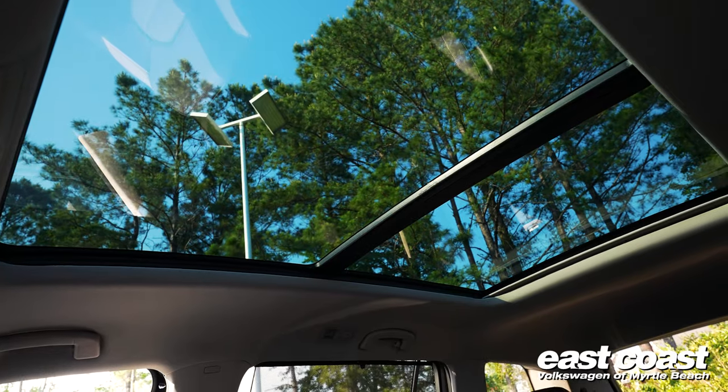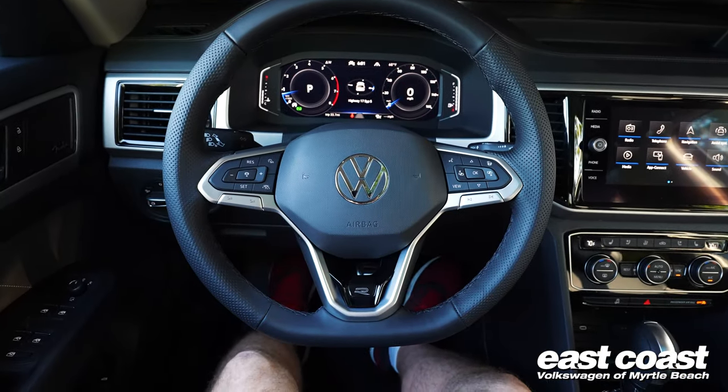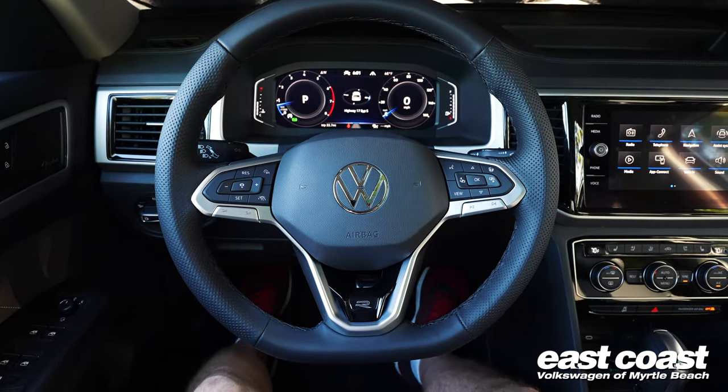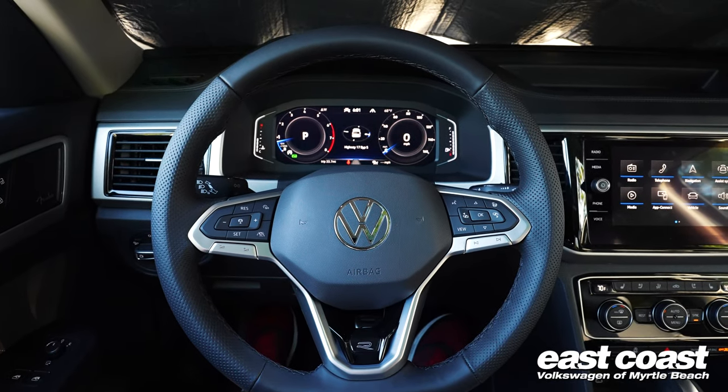The sunroof is just very impressive. I'm six feet tall and when I put the seat all the way back I feel like a toddler — there's so much room here. And you still have lots of room in the back as well, which is great.